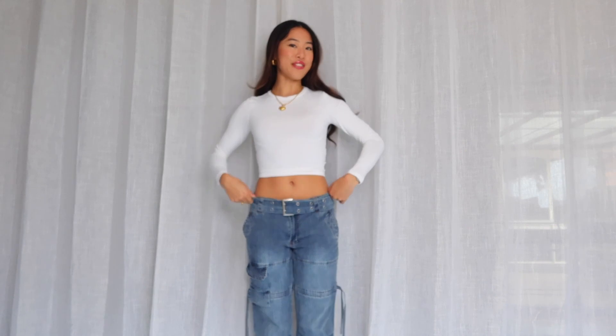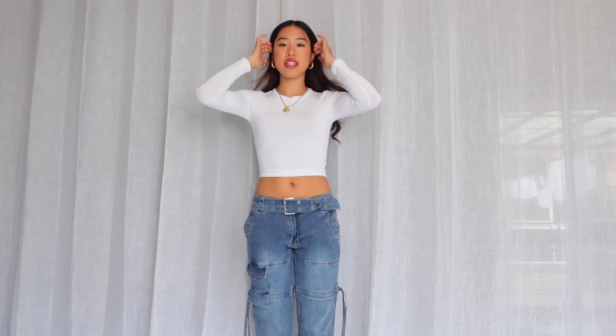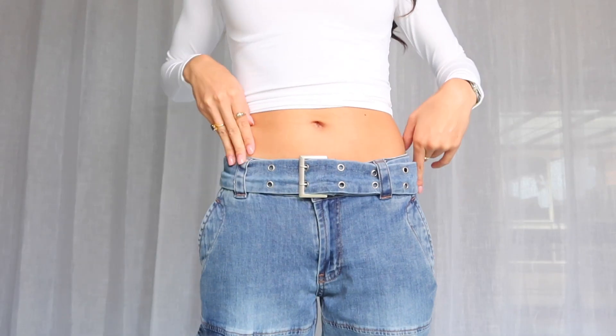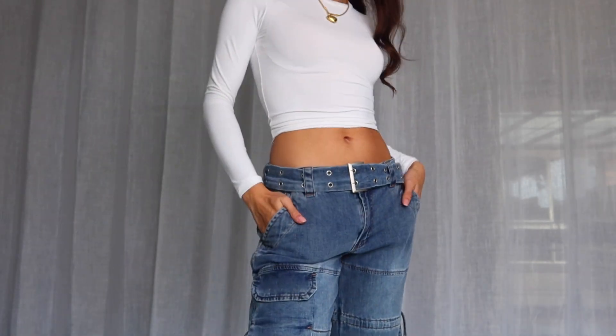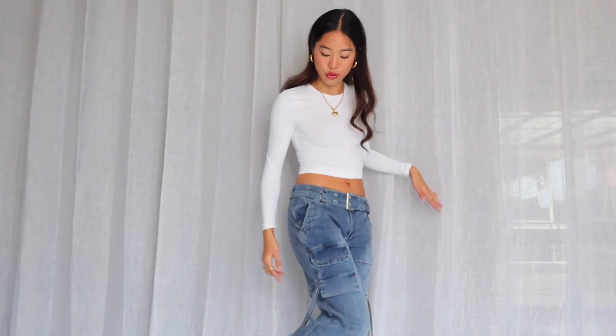I'm going to jump brands and show you these IMG jeans. Oh my lord, I have never been more in love with a pair of jeans. They are the comfiest, really soft, and they're low rise — that is why I got them. They're just chef's kiss, so flattering and comfortable. It's like a Y2K look with silver detailing, a nice little belt buckle you can remove, and wait till you see the string leg detailing.